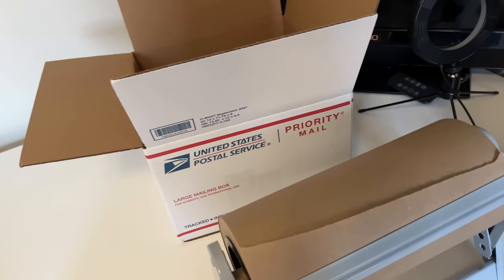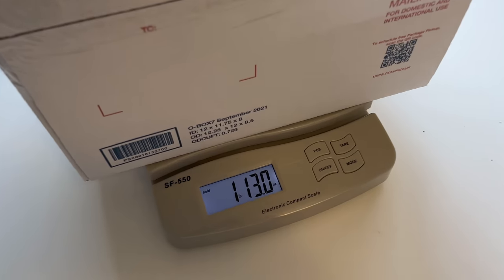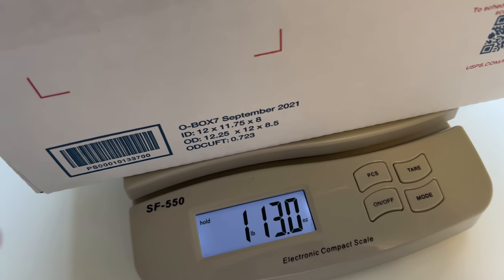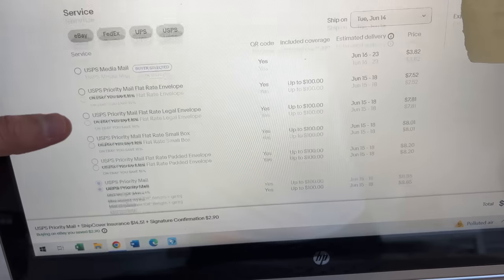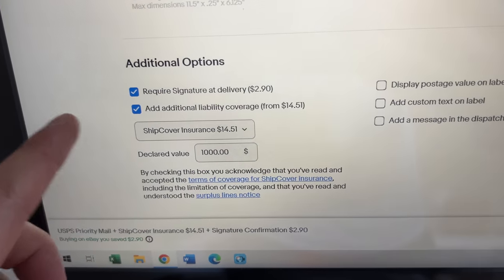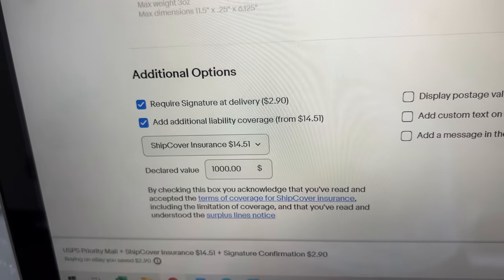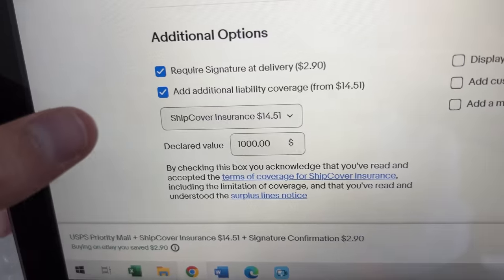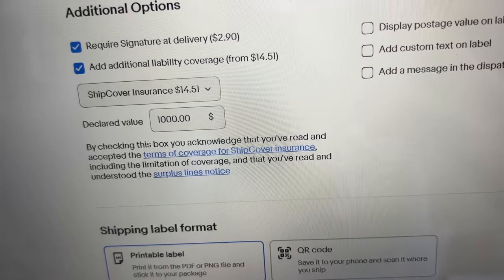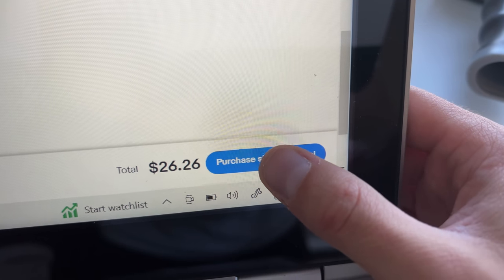I'll add more tape on the edges and stuff like that, but that thing should not be getting damaged. It weighs just under two pounds — we round up with priority because you're going to get charged that anyway — and it's a 12x12x8 box going priority mail, so just that alone is costing me $8.85. We are requiring a signature and insuring it. They only let you go up to a thousand dollars coverage, so if something were to happen we'd get $1,000 back instead of the $1,200 — but that feels a lot better than no insurance. That is costing me an additional $14.51, so the label and insurance total is $26.26.